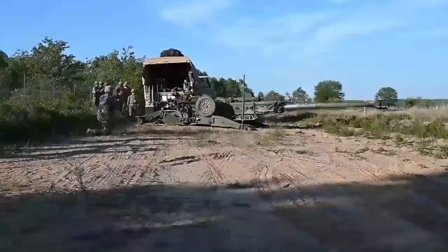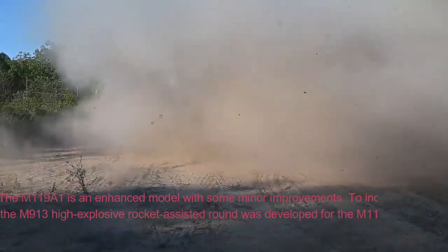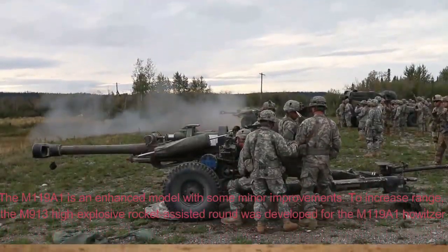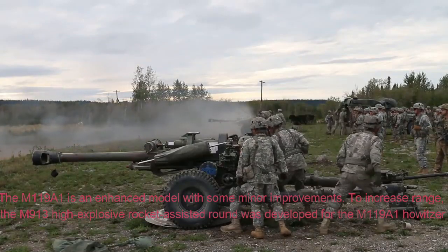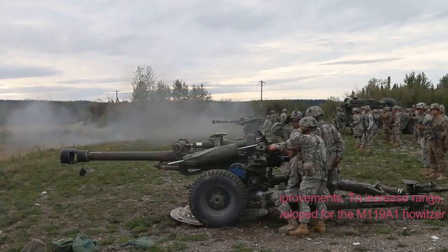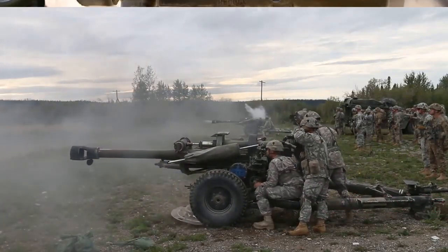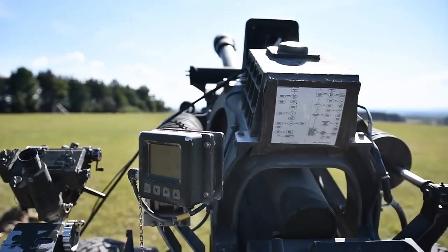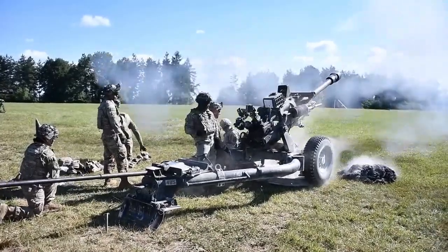Variant: The M119A1 is an enhanced model with some minor improvements. To increase range, the M913 high-explosive rocket-assisted round was developed for the M119A1 howitzer. A reduced power version of the M913 shell was also developed, which has a range of 17.5km.